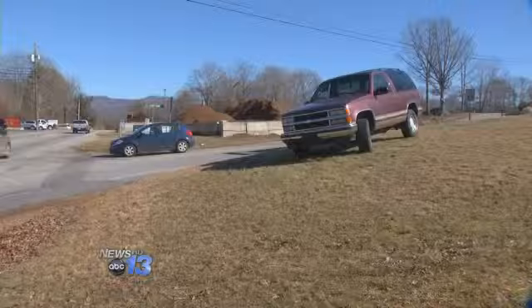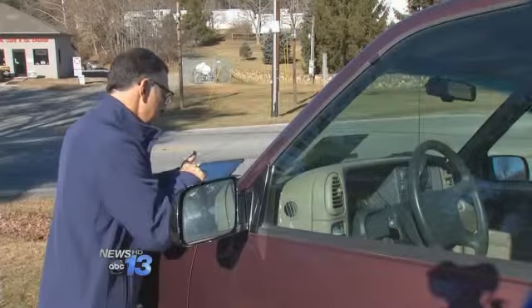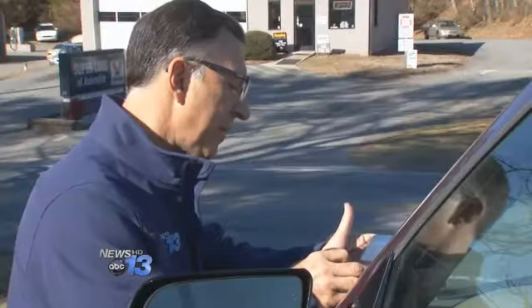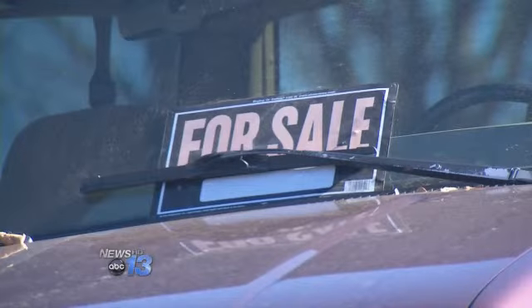We found this '96 Chevy Tahoe for sale on the side of the road. We ran the VIN number and it too had a defect — the windshield wiper motor may fail. According to the government's site, the recall was incomplete and hadn't been repaired.